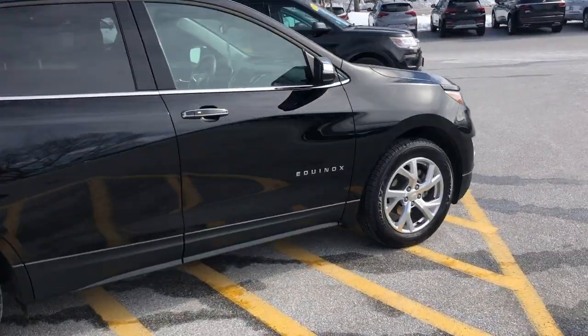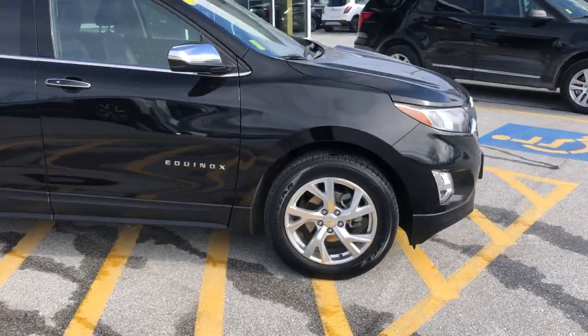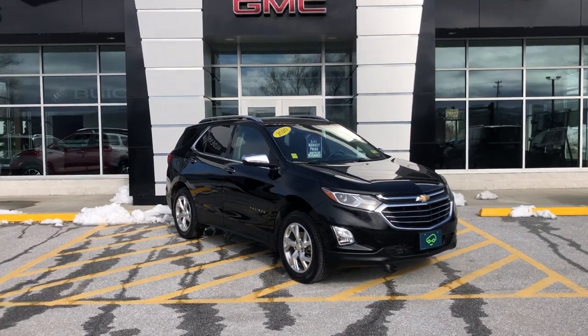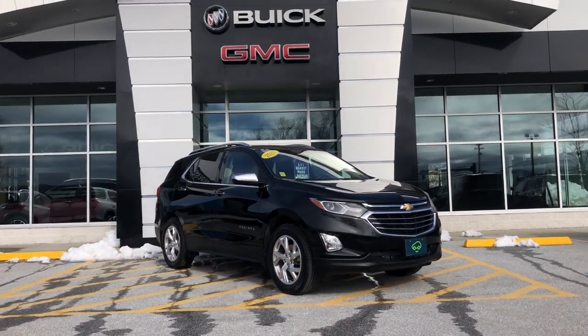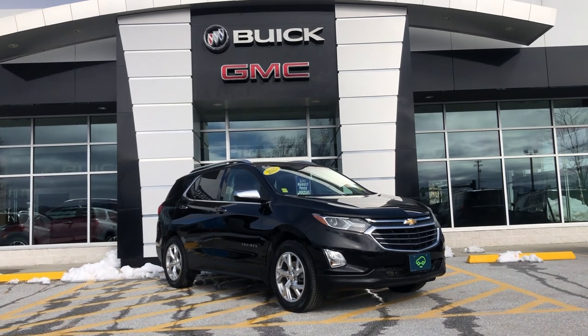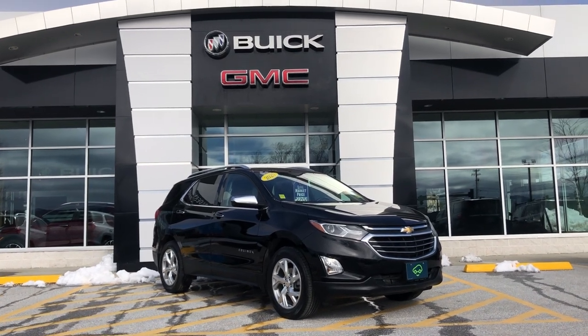Madeline, this is the 2020 Chevrolet Equinox Premier. Thank you for your interest here. If you have any questions, you can give us a call at 802-776-5000. Just ask for me, Bauer. Or you can come see us at 65 Windcrest Road in Rutland, Vermont. See you soon.